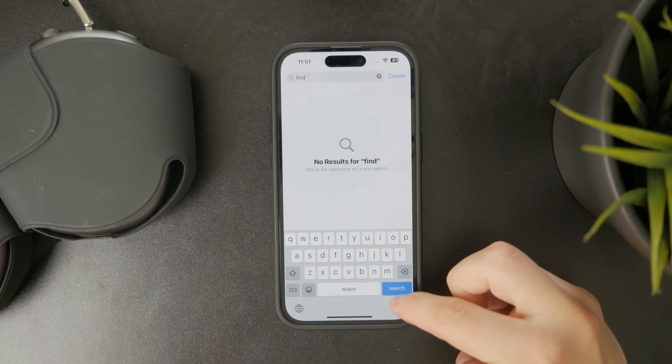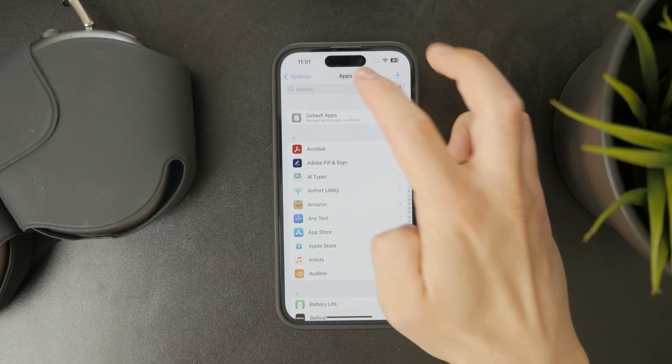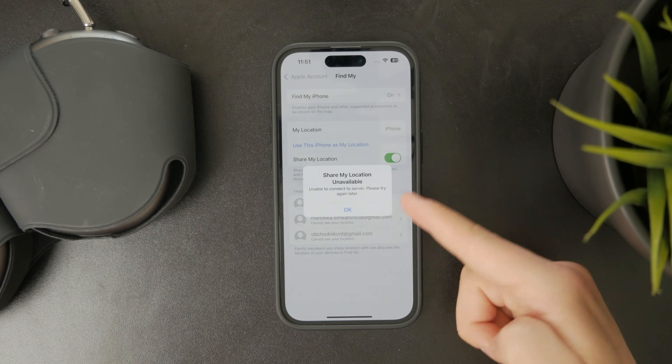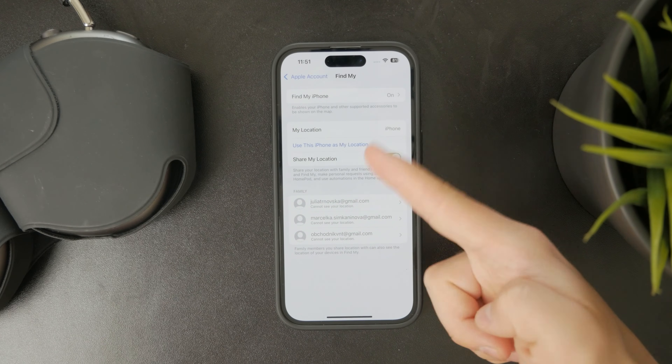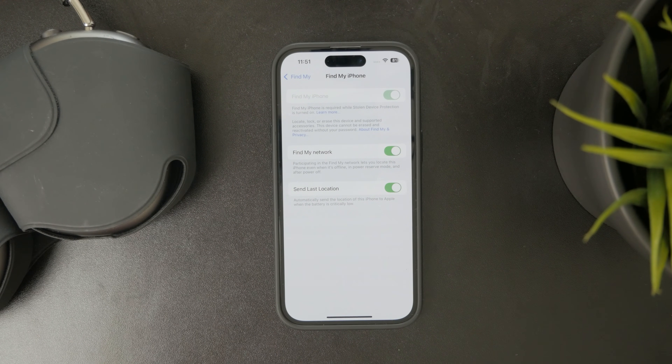Conversely, if you don't want the findable message to be shown or you don't want to use that feature, you can turn it off inside your iPhone settings. Once you charge it up, you can turn off Find My iPhone. This removes some security features, but it is up to you to set it up the way that you want.